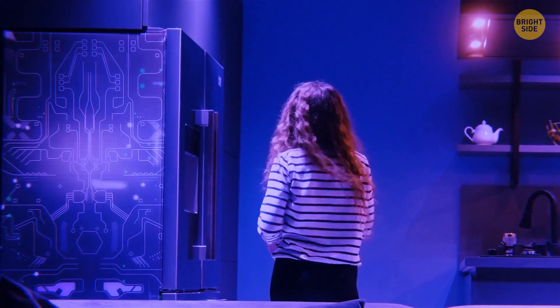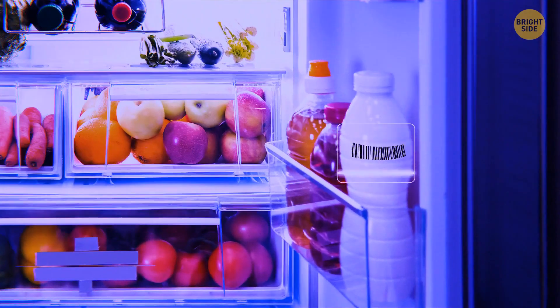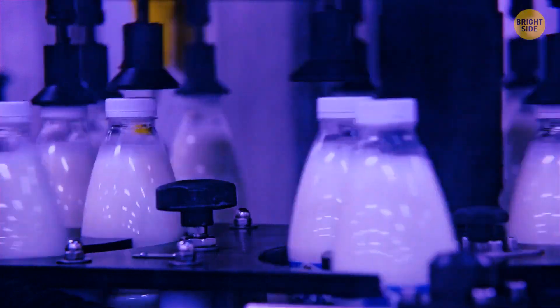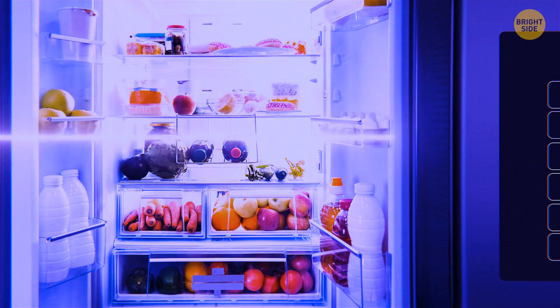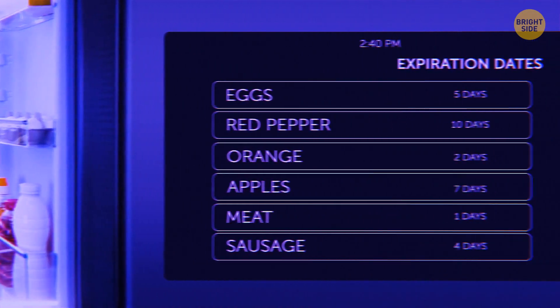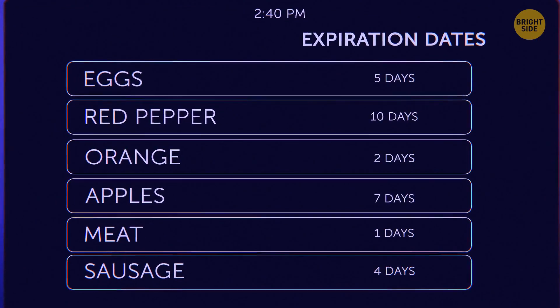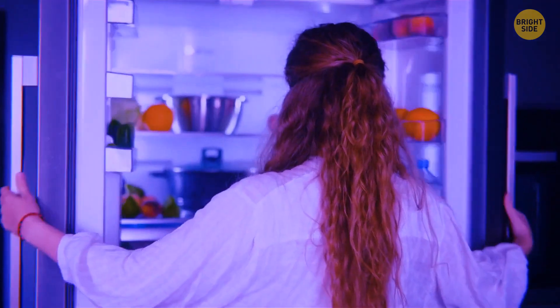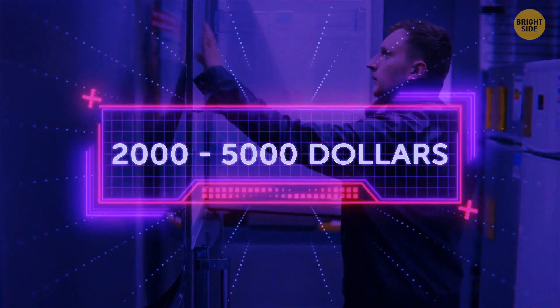The system behind these new and improved fridges will rely on the barcode or radio frequency identification tags your food packaging will have. These are already being used by food manufacturers to manage stock and shipping. By scanning the tags or barcodes, your fridge can access details such as expiration dates to keep an accurate inventory of your food. In case you're wondering how much having a fridge that sends you a shopping list will cost, it'll range somewhere between $2,000 and $5,000.